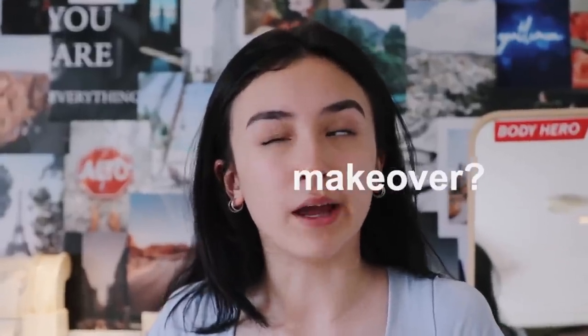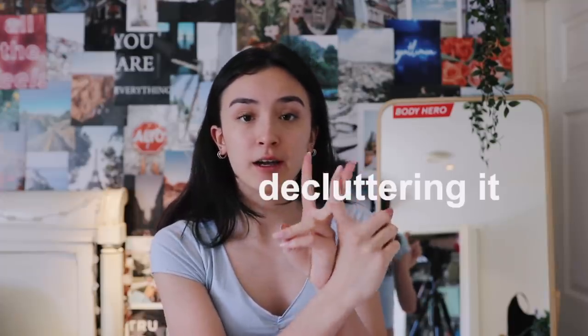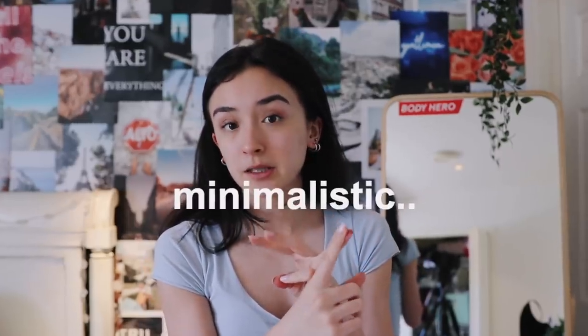For today's video I'm doing a room makeover — cleaning it, decluttering it, making it more minimalistic, and redecorating. I'm going to be adding a lot of decorations I've purchased over the past six months. The only decoration I really have right now is that collage kit. Before I get started, please subscribe down below and turn on post notifications. Check out my Instagram, Pinterest, and TikTok — all at korean__natalie.